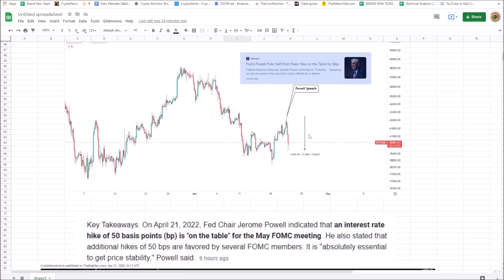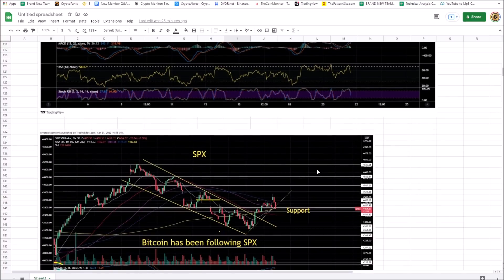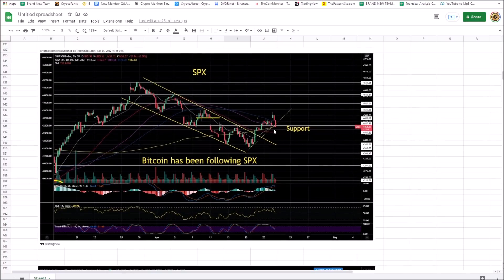Why did Bitcoin roll over? There are technical reasons — a rising wedge with a 68% chance it breaks to the downside. Then Fed Chair Powell confirmed on Thursday that a 50 basis point rate hike is coming in May. He also stated additional 50 basis point hikes are being recommended by other FOMC members. Inflation is out of control. Bitcoin has been following traditional markets; tightening the money supply is not good for stocks or Bitcoin.